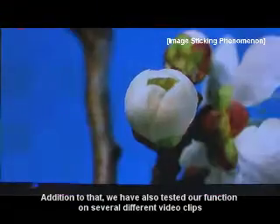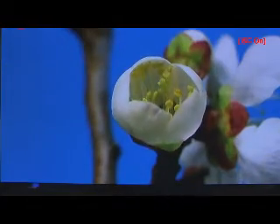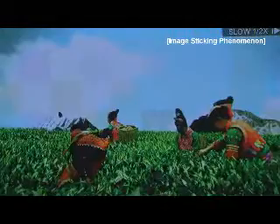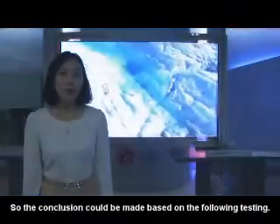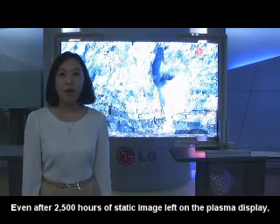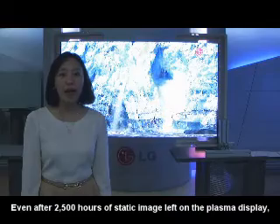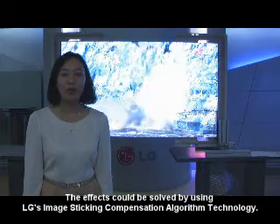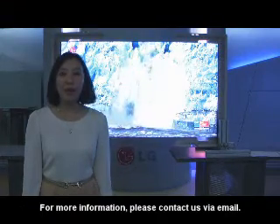In addition to that, we have also tested our function on several different video clips. The conclusion could be made based on the following testing: even after 2,500 hours of a static image left on the plasma display, the effect could be solved by using LG's Image Sticking Compensation algorithm technology. For more information, please contact us by email.